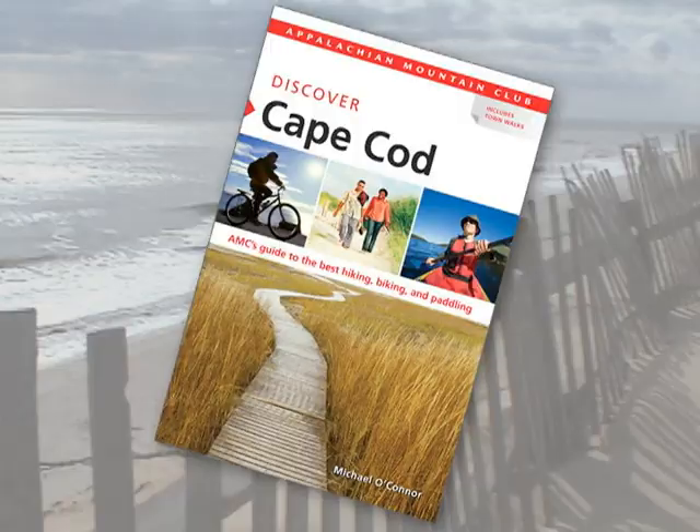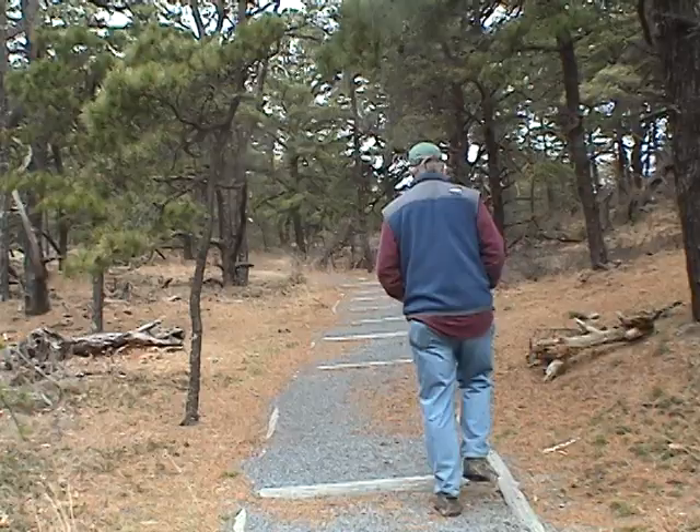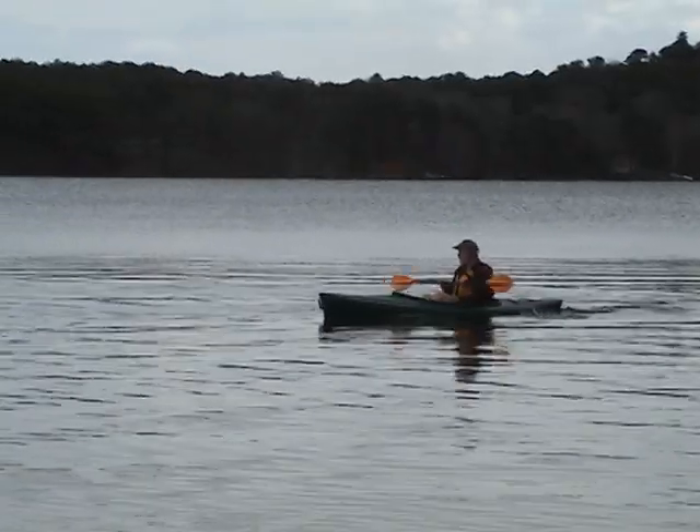Hi, I'm Michael O'Connor, author of Discover Cape Cod from Appalachian Mountain Club Books. Discover Cape Cod features 50 of the best hiking, paddling, and cycling trips on the Cape. Now I'd like to show you some of my favorite trips as we discover Cape Cod together.